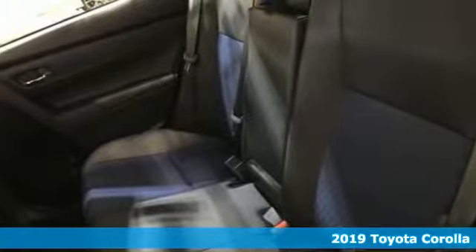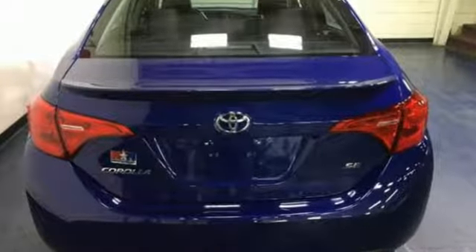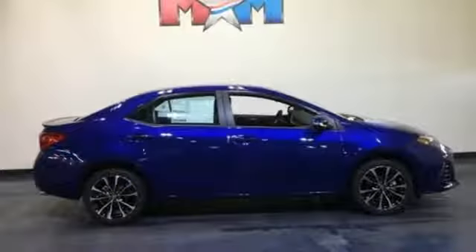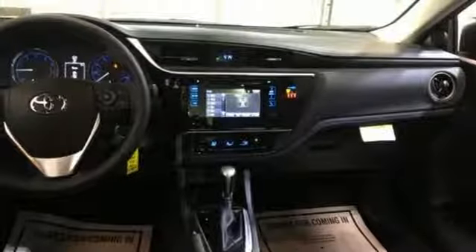It boasts an impressive list of features like these: streaming audio, wireless phone connectivity, manual tilting steering column, multifunction steering wheel, manual telescoping steering column, gas pressurized shocks, and an I-4 engine.